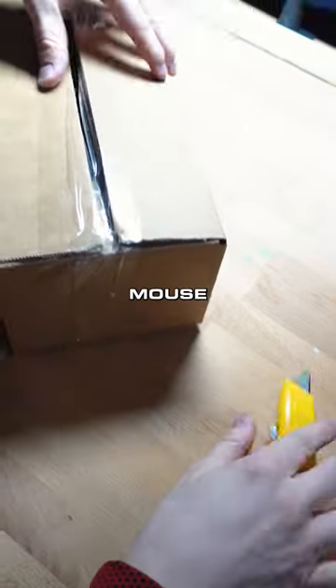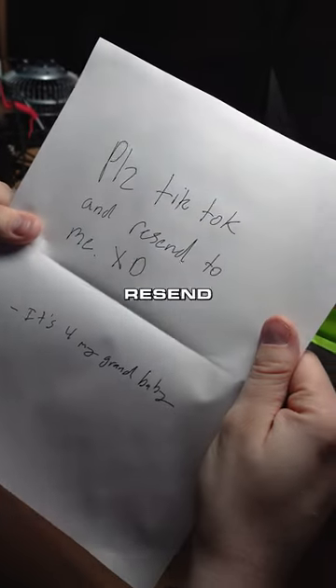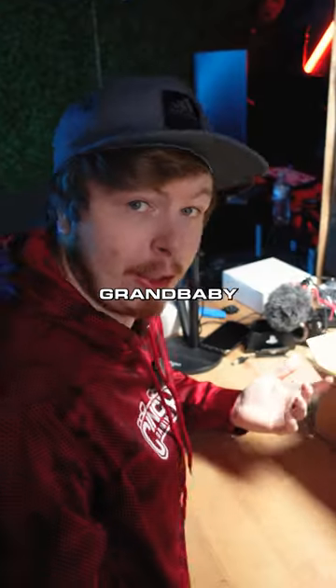Customer return here. Looks like a keyboard or a mouse pad to me. We're going to find out. Got a note in this one. Please TikTok and resend to me. XD. It's for my grandbaby. For your grandbaby.